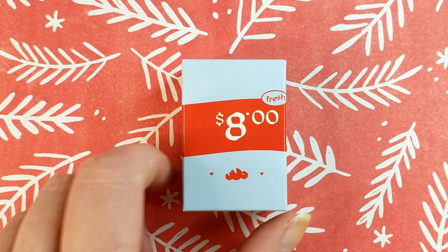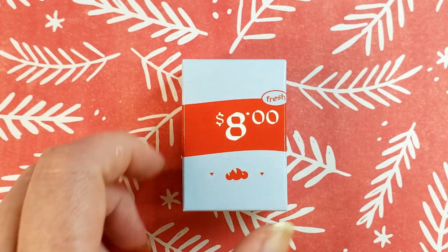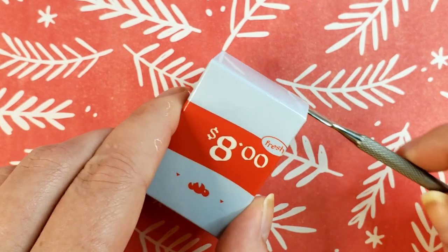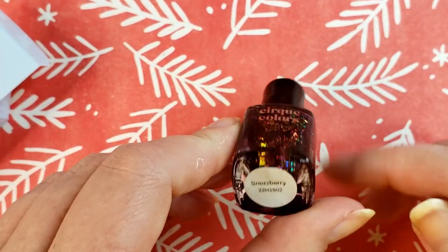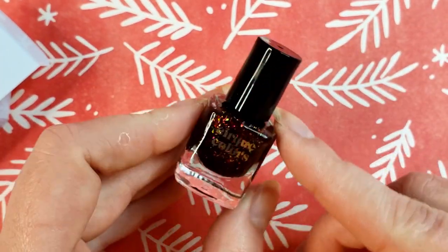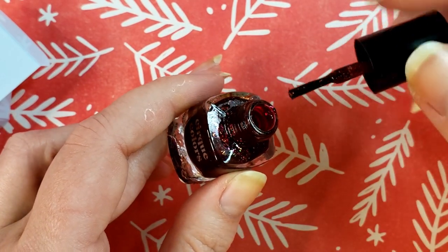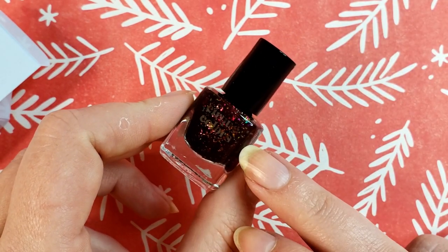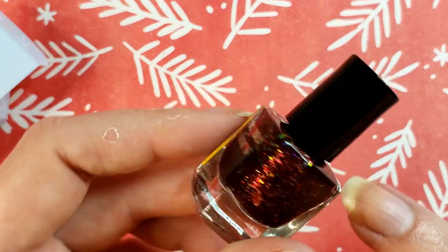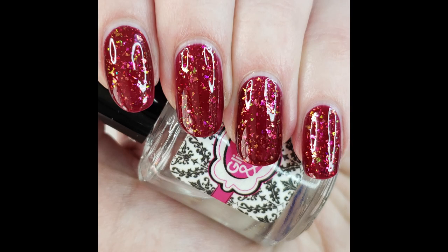Box number eight is literally the sticker we got earlier. I like how the number eight is like the price. This one's called Snozzberry — how very appropriate. This is kind of a jelly-based flaky. It's a formula and finish that I really enjoy from Cirque. It's a really deep kind of magenta and those flakes are firing up in all sorts of colors.